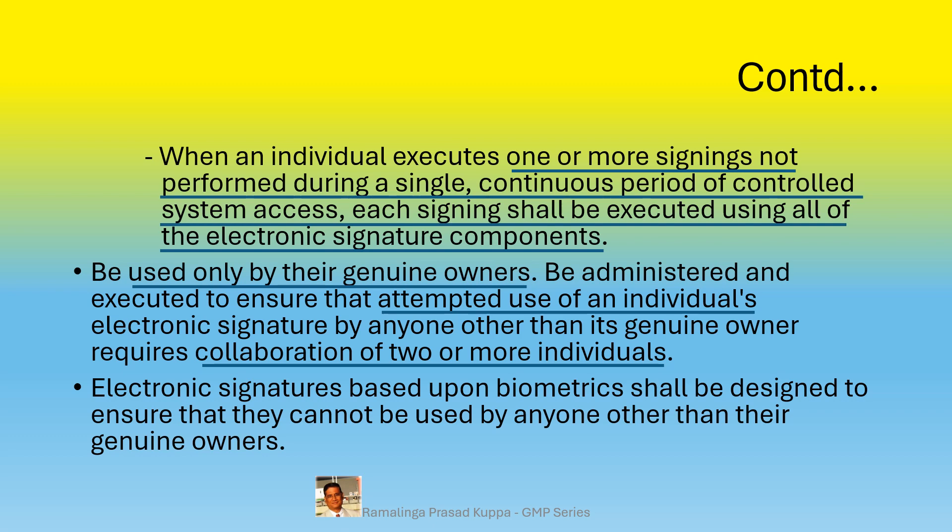Electronic signatures based upon biometrics shall be designed to ensure that they cannot be used by anyone other than their genuine owners. This can be achieved through unique system structures for user ID and password. Touchless sign-in systems and facial recognition systems are available to achieve this biometric identification.